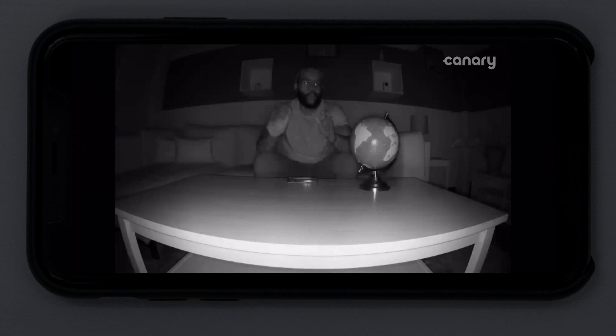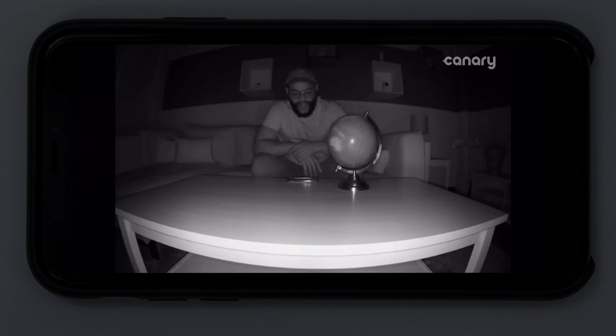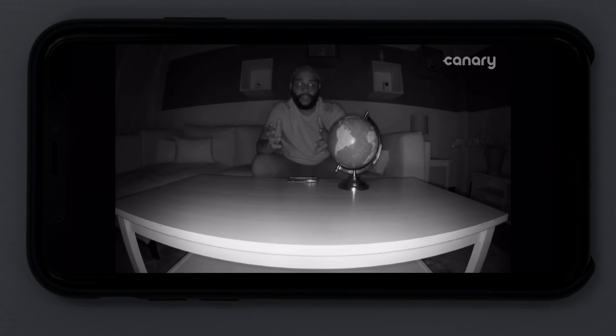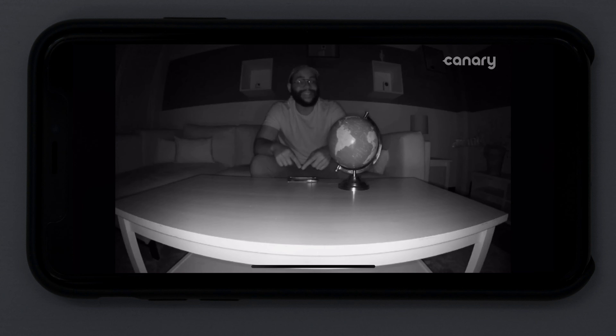This is what you get with 12 infrared LEDs on the Canary View. I'm about five or six feet away and you get a pretty good look at what's happening in the room. Doing a little night vision globe test, it picks up pretty well — you can see South America, you can see my face pretty well, just pinching in and out with that digital zoom. Even with cameras being white behind me and a white background, you can still see what's happening. Ultimately, the Canary View has pretty solid night vision with its 12 infrared LEDs.